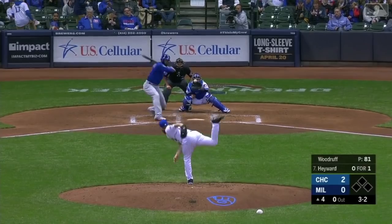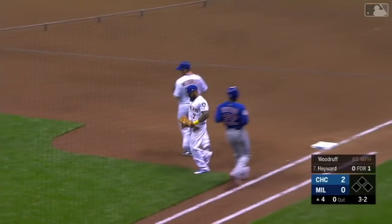3-2 pitch, Hayward hits it hard. Nice play, Thames — a race to the bag and he beats him there. Heck of a dive and stop by Eric Thames.